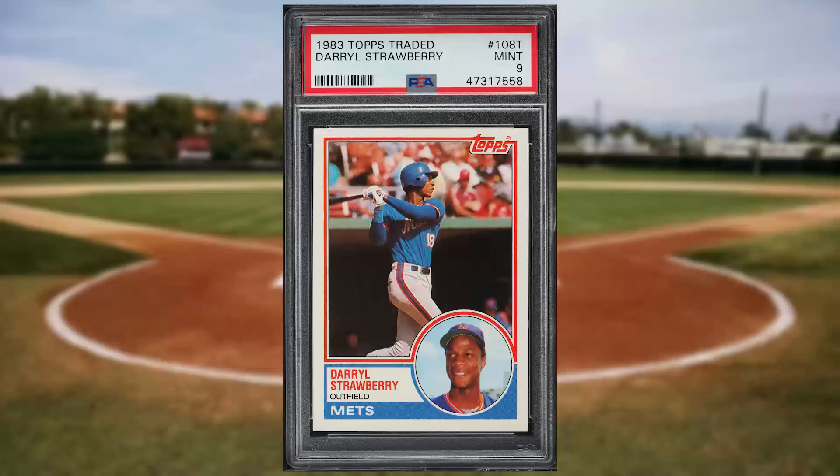Up next at number 35 is this 1983 Topps Traded Darryl Strawberry rookie card number 108. This was a PSA 9 and it sold for $43.20.